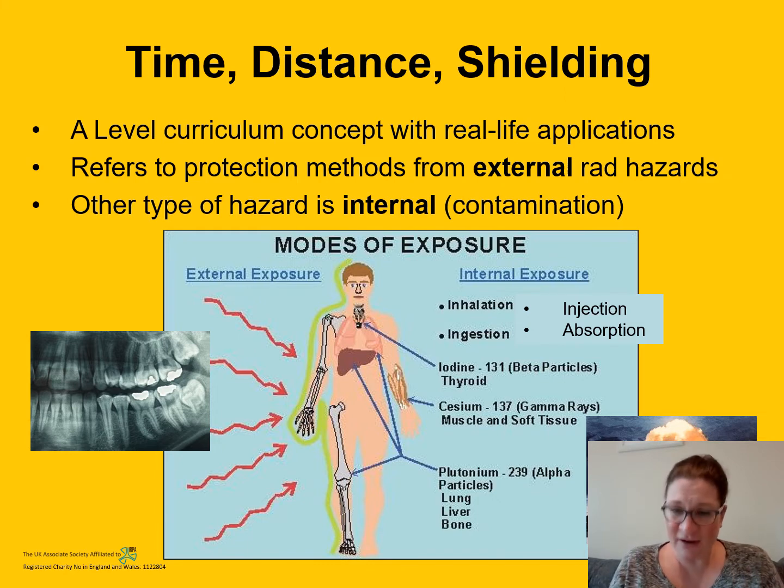The other type of hazard is internal, where radioactive material — known as contamination — gets inside the body. There are four pathways it can enter: inhalation, ingestion, through an open wound (which we call injection), or absorption through the skin. An example of internal exposure would be breathing in fallout from a nuclear weapons test or a disaster such as Fukushima. When radioactive material is inside your body, you can't walk away from the hazard anymore because it is inside you.